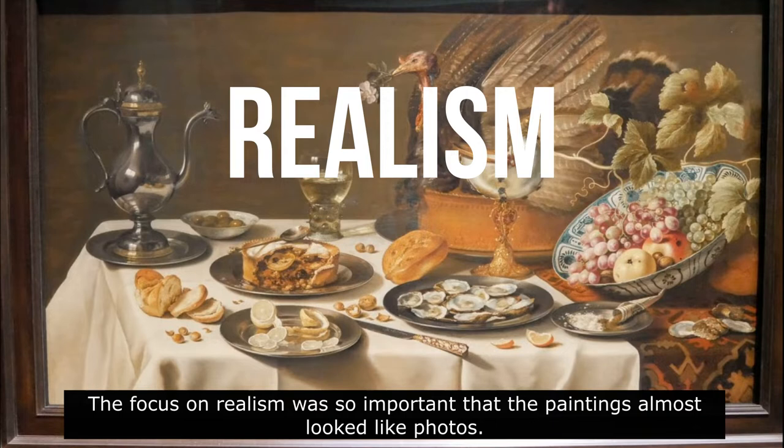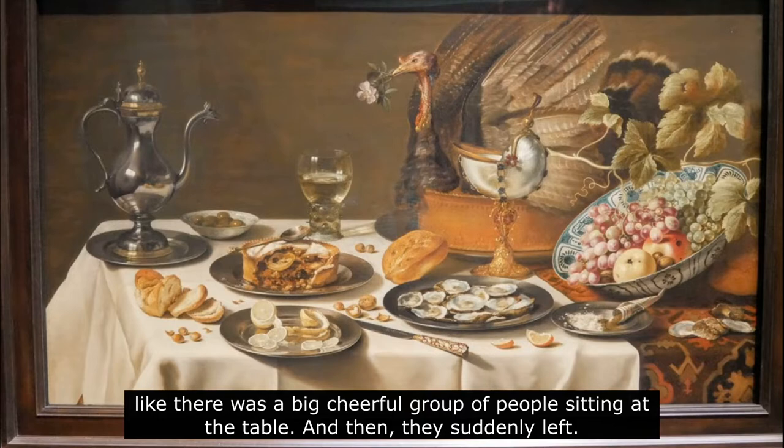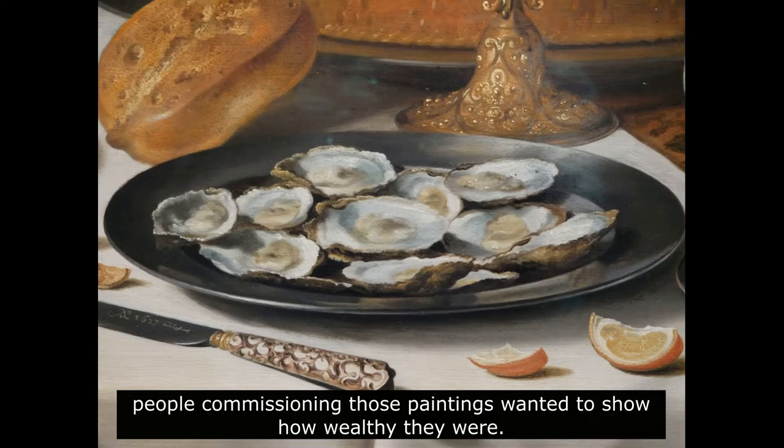These paintings always look a bit messy, like there was a big cheerful group of people sitting at a table, and then they suddenly left. There was a reason for that messy setting. With all those silver jars, fancy cups, and expensive food, people commissioning those paintings wanted to show how wealthy they were.